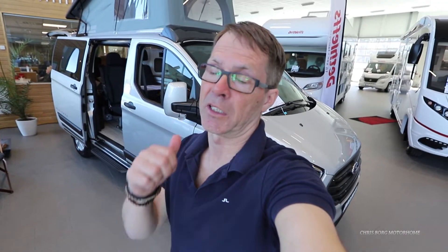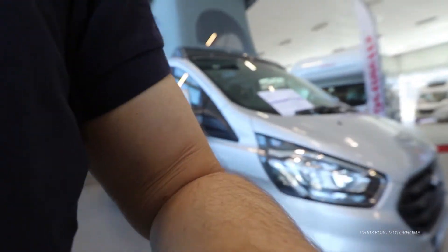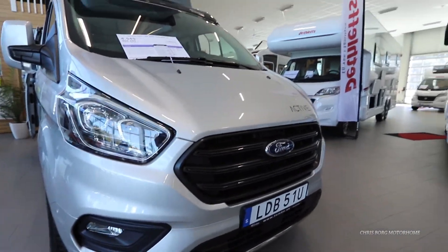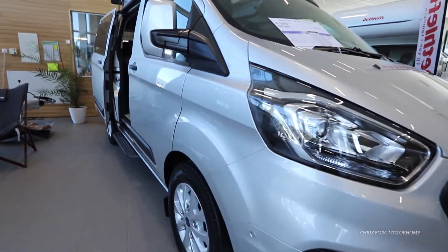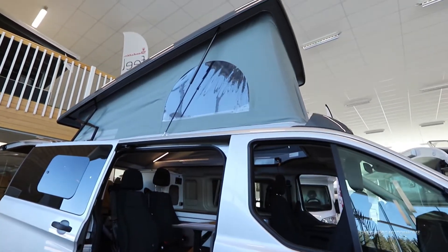Hello, I'm at the Tumbo Husvagnar Husbilar and I'm going to take a look at this Bürstner minicamper. It's a 2022 model. As you can see, this one is based on Ford and you have a pop-up roof.